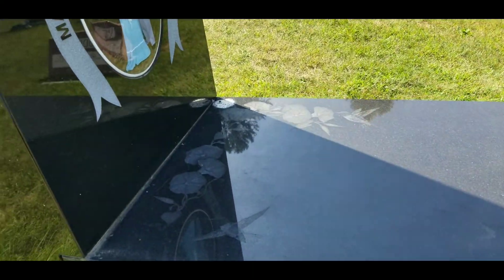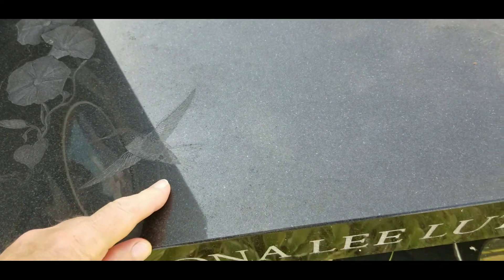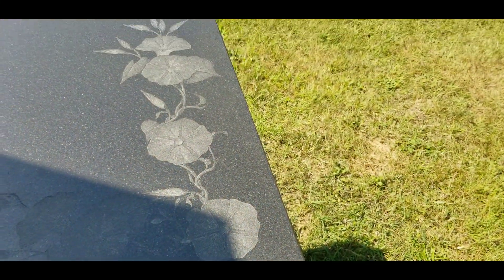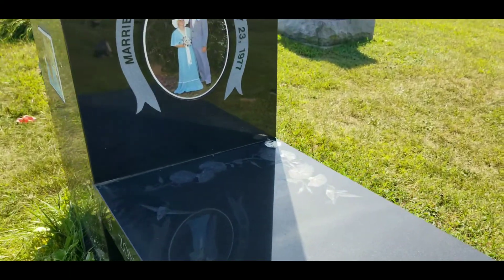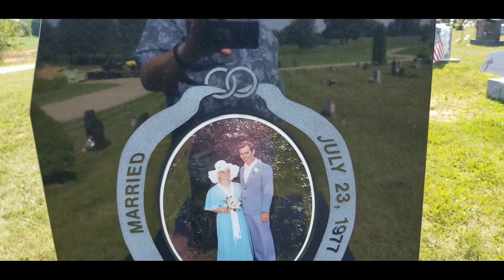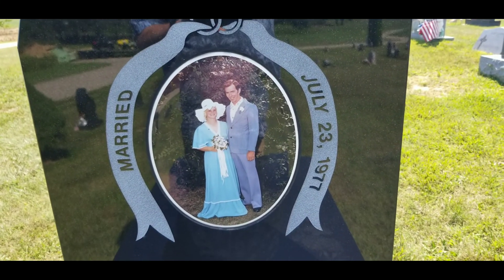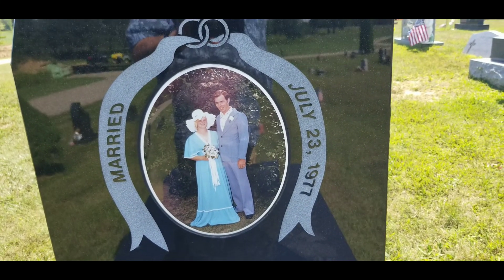They'd been married since 1977. On her marker there's a little bench-top platform with a little hummingbird engraved on it and some vines with flowers — very nice, sweet artistic work. There's also a picture of them from when they were married in 1977, and they raised several children and had grandchildren too.